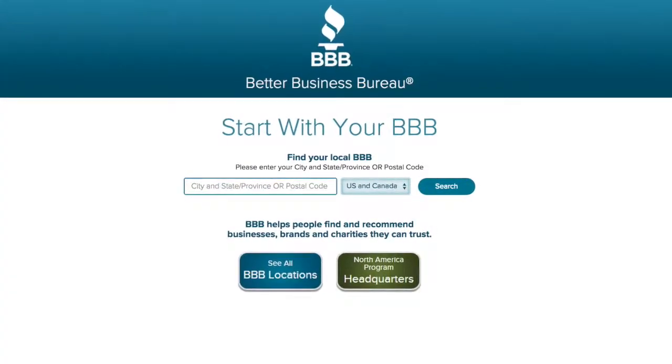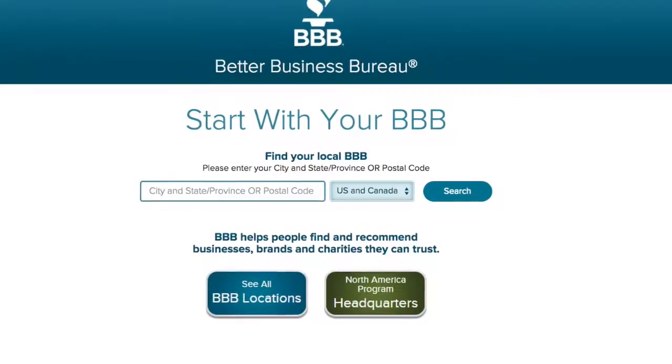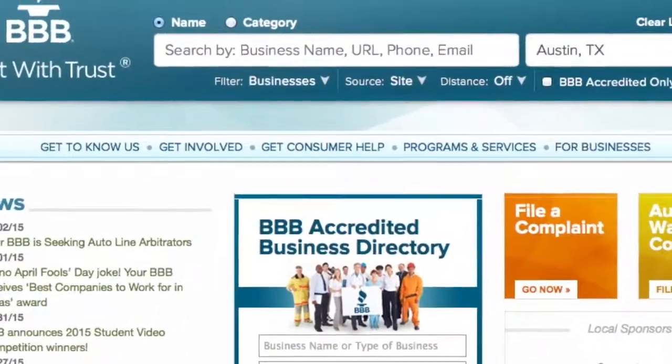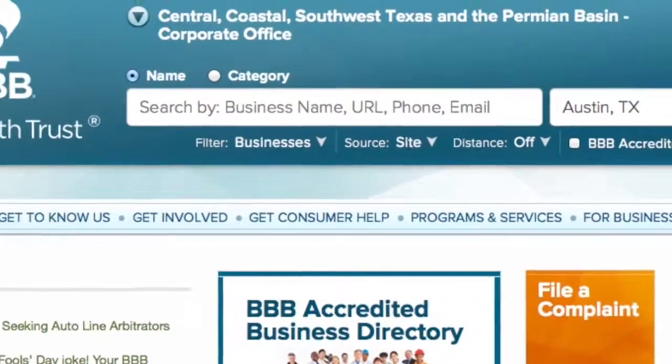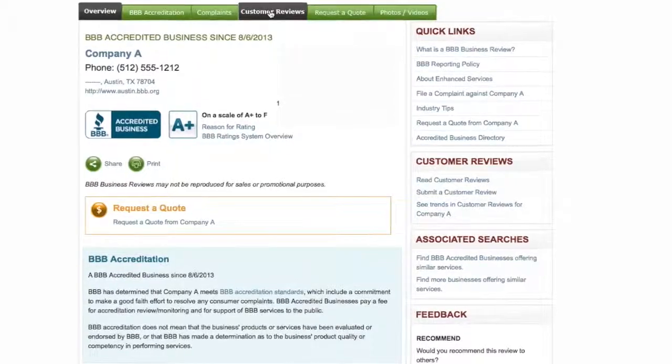To begin, go to BBB.org and type in your location. Then, type in the name of the business you are searching for. Once you've entered a company's business review, click on the tab customer reviews.